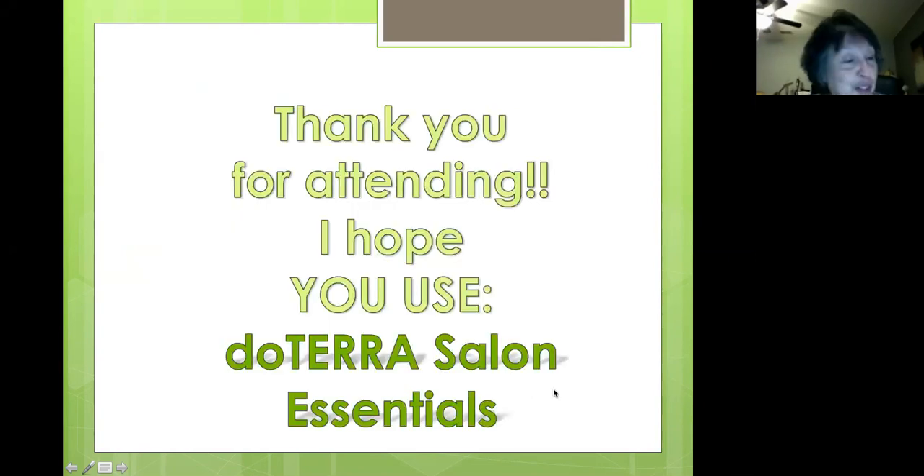Thank you for attending and I hope you give doTERRA Salon Essentials a shot — you'll be glad you did. That's our presentation for today. Bye-bye!